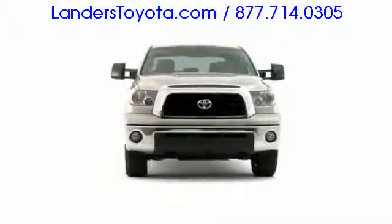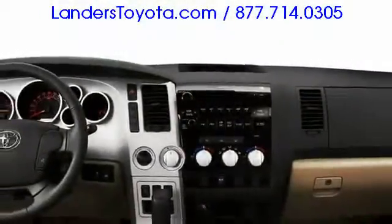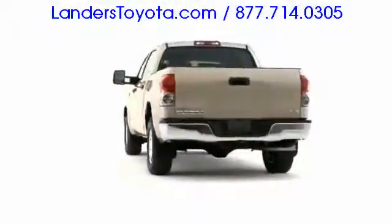The 2009 Toyota Tundra pickup continues to excel in the full-size truck segment, arriving with three cab styles, a trio of engines, and new Toyota Racing Development option packages.